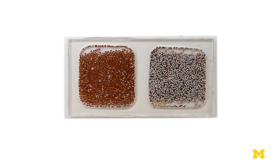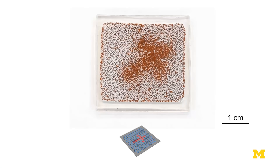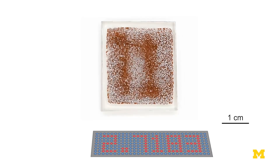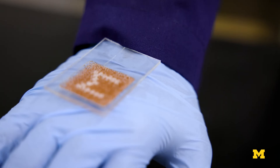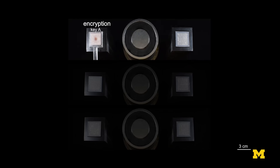Unlike conventional LED or LCD displays, magnetic pixels are highly flexible, energy efficient, and durable, making them perfect for foldable devices, wearable tech, and smart surfaces that seamlessly integrate into everyday objects. This technology has the potential to completely transform how we see, use, and interact with digital information, merging the physical and digital worlds like never before.